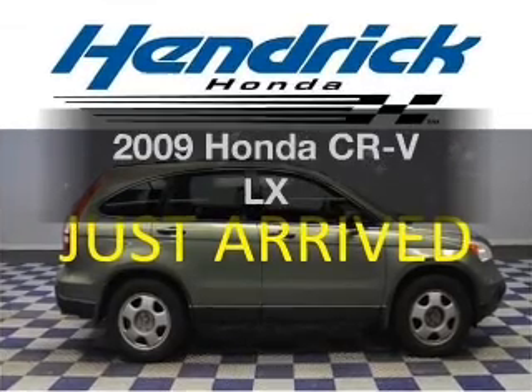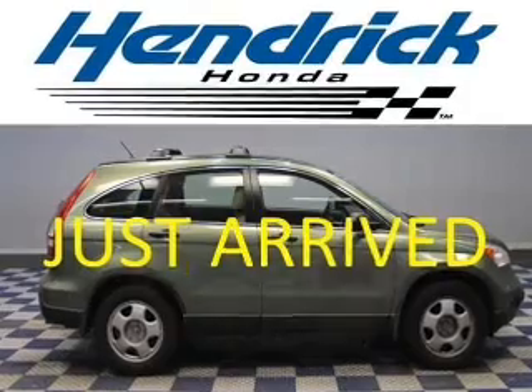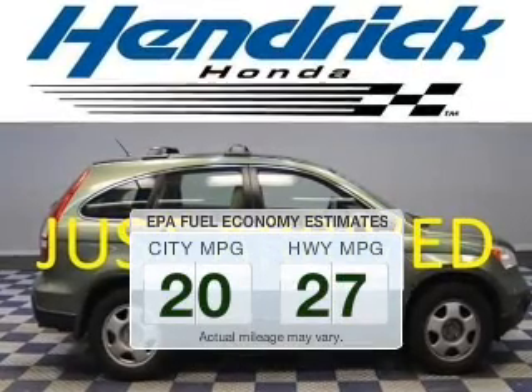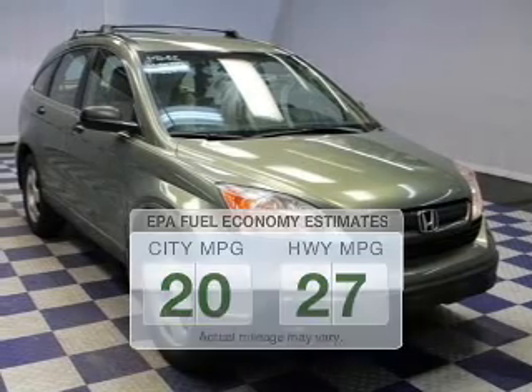Imagine yourself in this 2009 Honda CR-V. This is the set of wheels you've been looking for. Low emissions and the good fuel economy offered in this vehicle are important to you and to the environment.